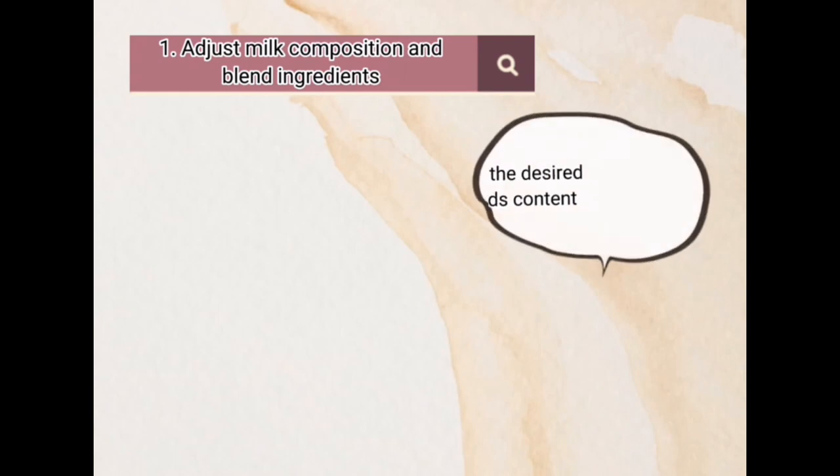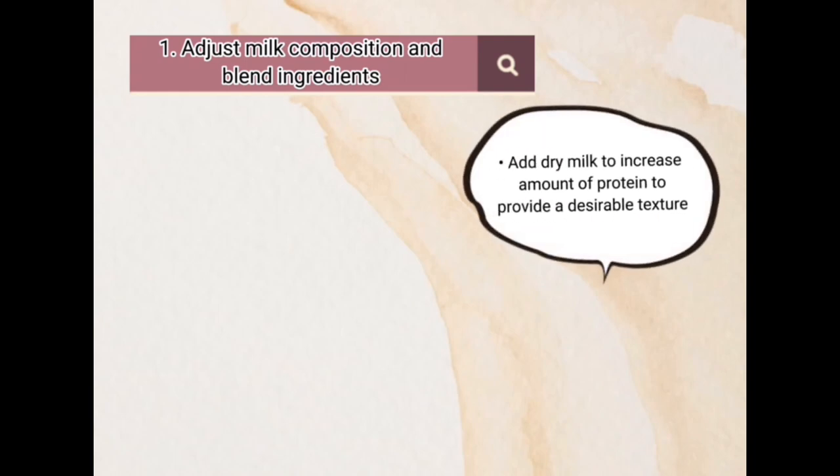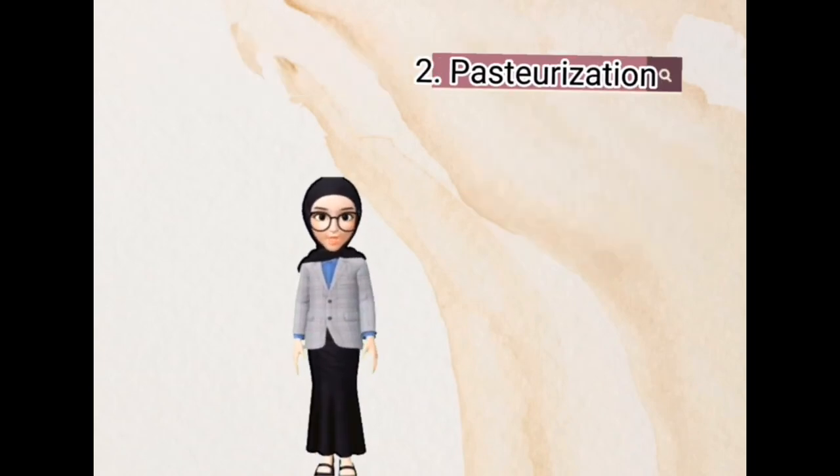First, adjust milk composition and blend ingredients to achieve the desired fat and solids content. Add dry milk to increase the amount of protein and to provide a desirable texture.